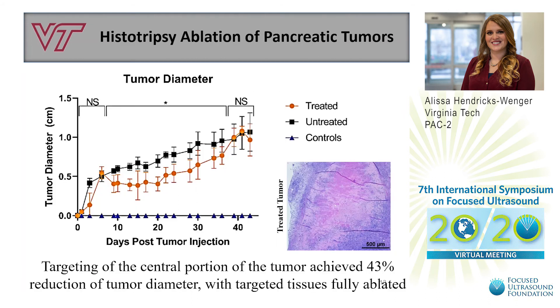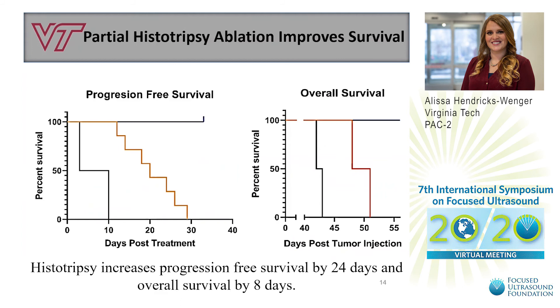Using histotripsy to treat the Pano2 tumors with negative margins, we were able to achieve a 43% reduction in measured tumor diameters compared to untreated tumors, while H&E histology showed that the targeted tissues were fully ablated. Defining progression as the point where tumor diameter exceeded 20% of the average diameter on treatment day, histotripsy increased progression-free survival by 24 days and additionally increased overall survival by 8 days.